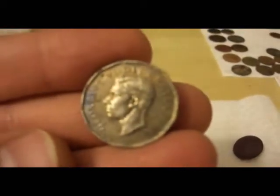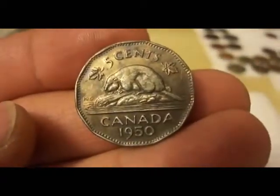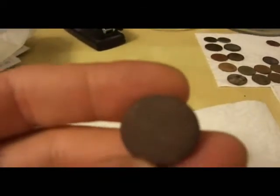Older finds: a 63 Young Elizabeth and a George VI 1950. So Jed, you've got to admit the wren is better looking than the beaver. I'm sorry. If you haven't watched Peace Haven's videos, you'll get it.